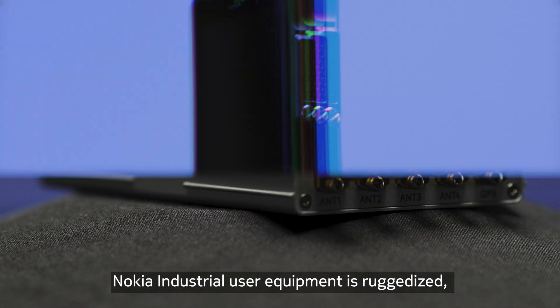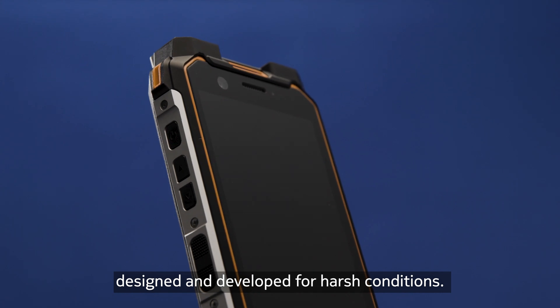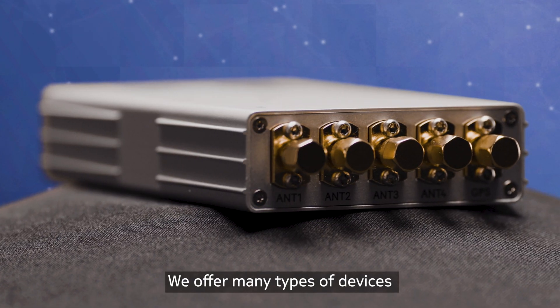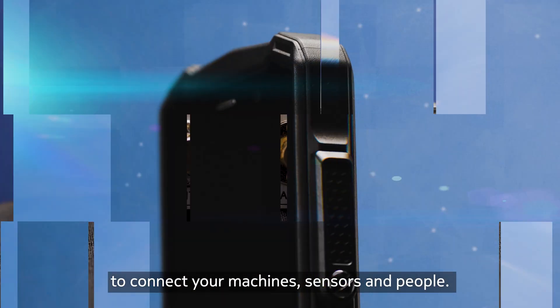Nokia Industrial User Equipment is ruggedized, designed, and developed for harsh conditions. We offer many types of devices to connect your machines, sensors, and people.